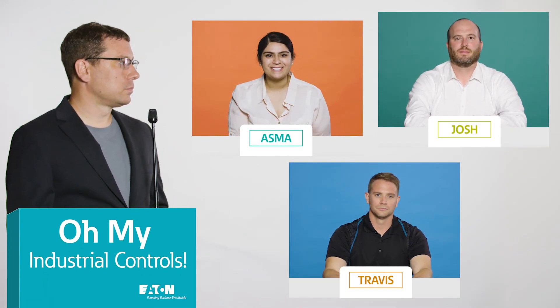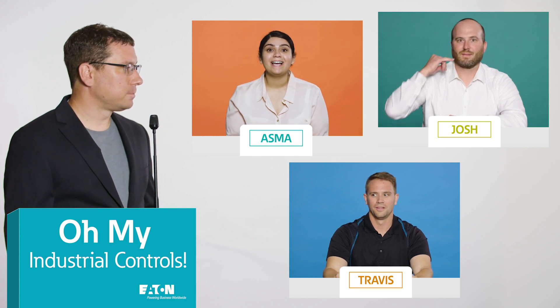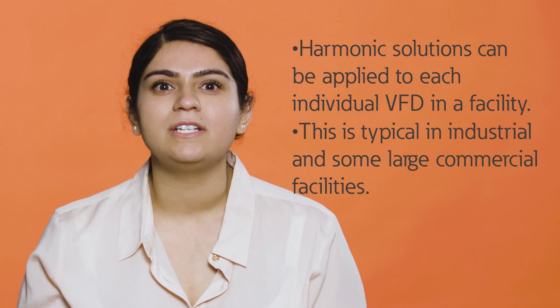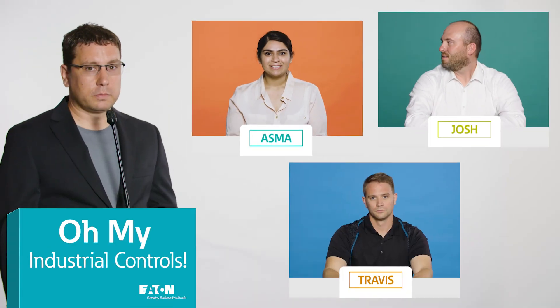One million points? I said what I said. Do you have a response? Yes. You can apply harmonic solutions like an 18-pulse or passive filter to each individual VFD in a facility. It's typical for industrial facilities and even some larger commercial facilities. Okay, that's one.